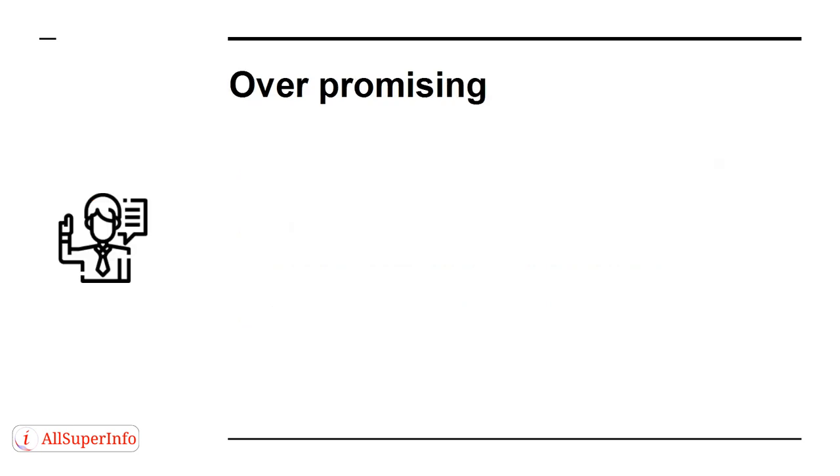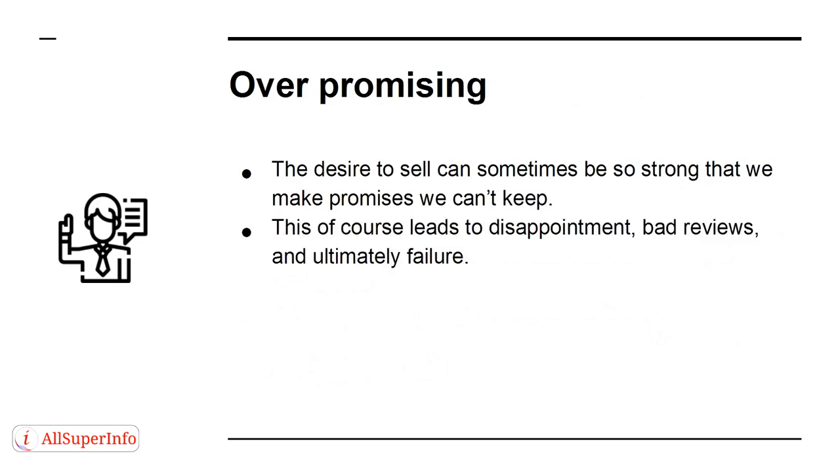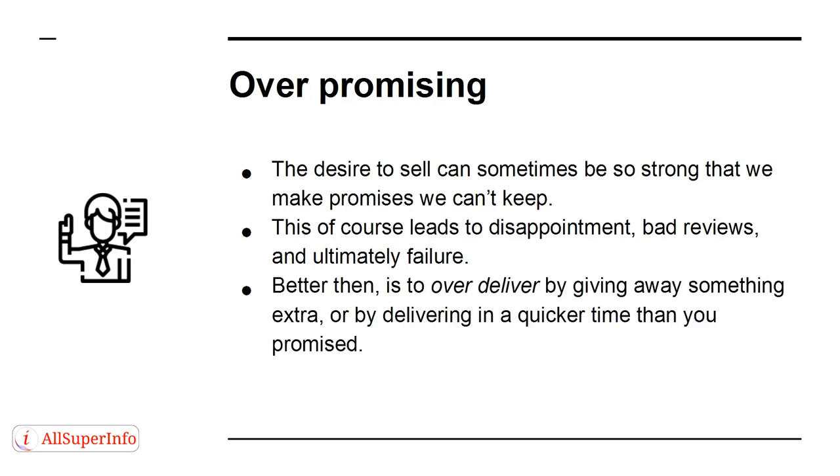Mistake 5: Overpromising. The desire to sell can sometimes be so strong that we make promises we can't keep. This, of course, leads to disappointment, bad reviews, and ultimately failure. Better than that is to over-deliver by giving away something extra, or by delivering in a quicker time than you promised. That's how you make happy customers.